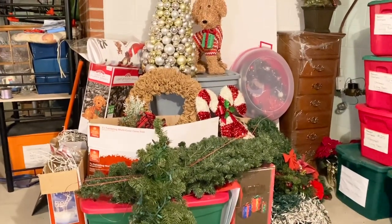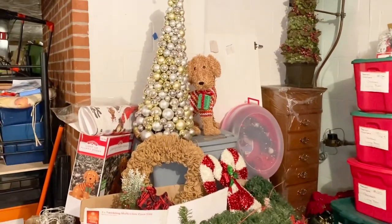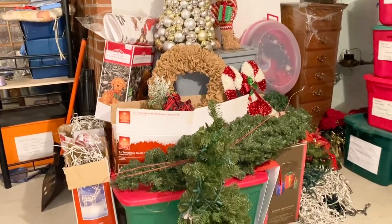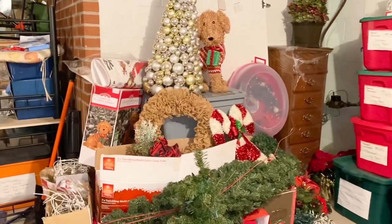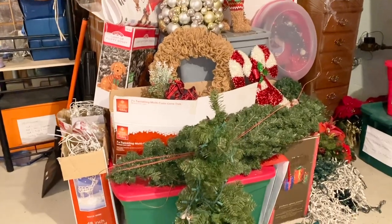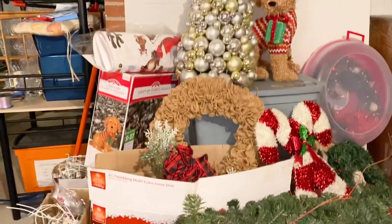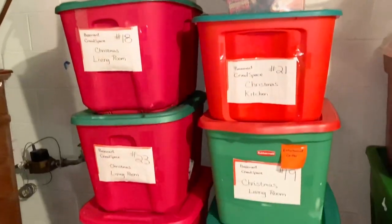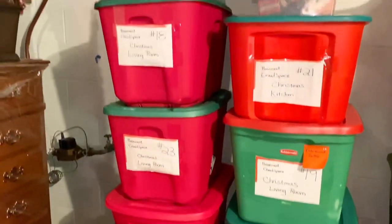That was a ton of work, but I think Marie Kondo would agree that with this amount of Christmas decorations, this is the best way to do her method — we broke it all down into different categories and will do a Kamari method on each one. That way I can see how much of each thing there is. Over here are all the outside decorations together. Moving right over here, these two rows are mostly living room and kitchen decorations.